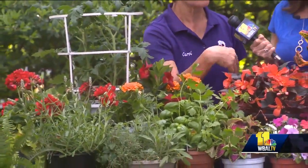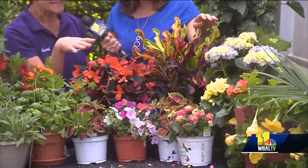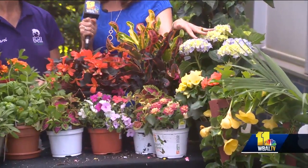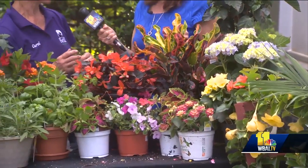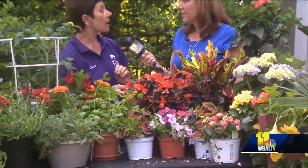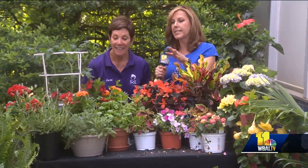We have geraniums, marigolds, and then these beautiful tropicals — we have hibiscus, and the hydrangeas. Oh my gosh, the colors are beautiful! And that hydrangea stays small. You can change the color by changing the acidity of your soil, so it can be pink or blue.